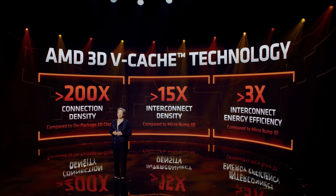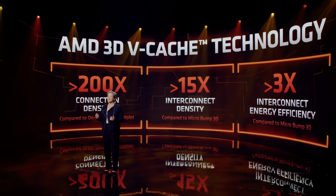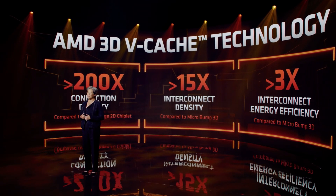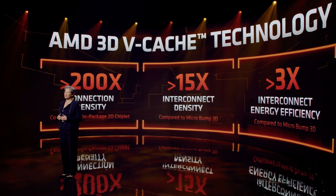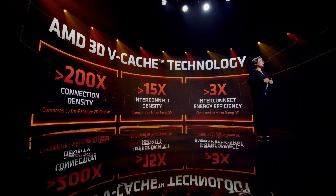At CES 2022, AMD had a lot to show off. This year's keynote was much more exciting than last year's. However, if there was one product that intrigued me — but not necessarily in a good way — it was the Ryzen 7 5800X 3D. A strange product which makes you question who's actually going to be buying this CPU, or rather, who's it for exactly? Let's discuss that in this video.